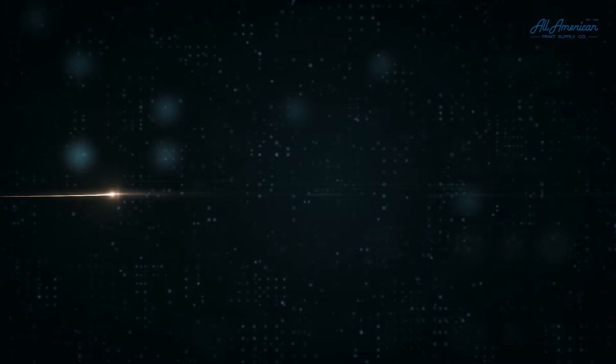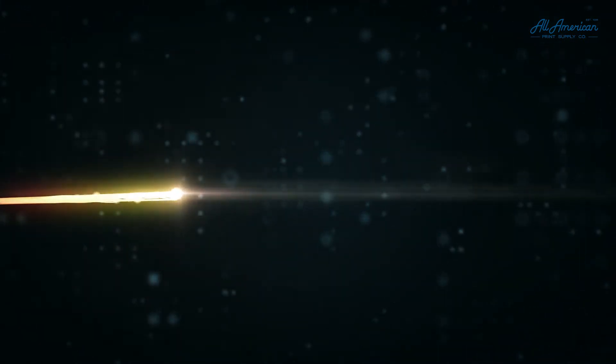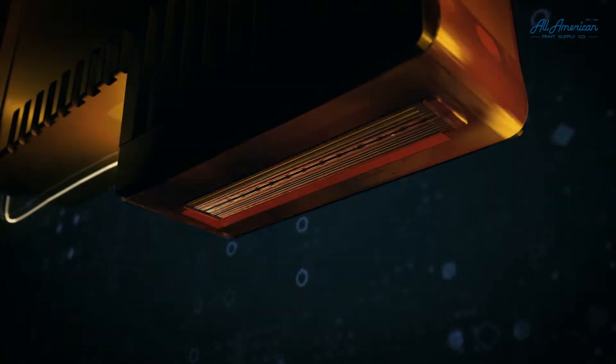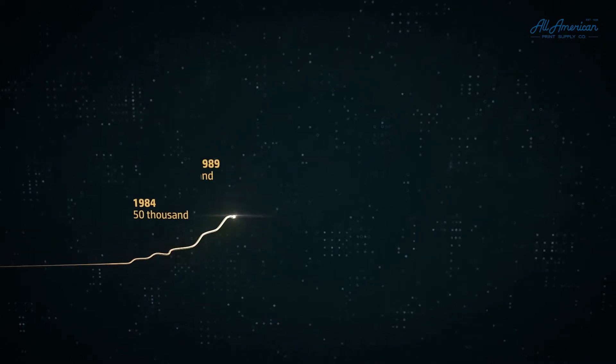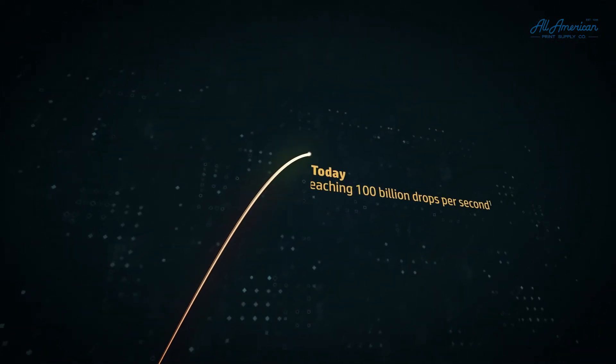Sometimes technological progress is linear and sometimes there's a spark that changes everything. Ours was HP thermal inkjet, a technology whose performance has doubled every 18 months for 30 years, reaching 100 billion drops per second.